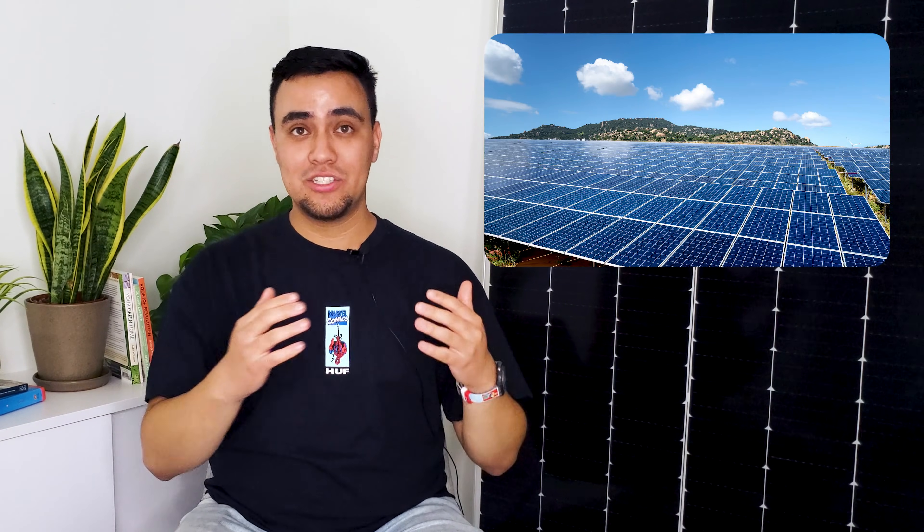Despite common misconceptions about solar systems, it's worth noting that solar panels make great neighbors. It takes as little as two months for a system to be constructed and creates minimal disruptions to you and your community. As soon as the farm is operational, it produces zero emissions, noise, or additional traffic or light pollution.